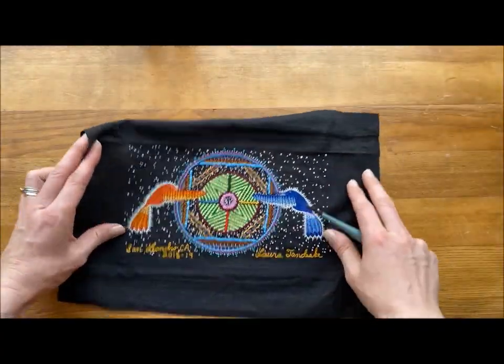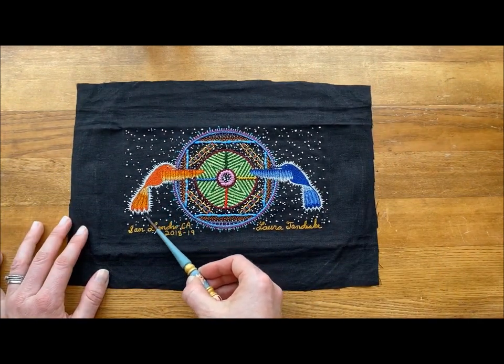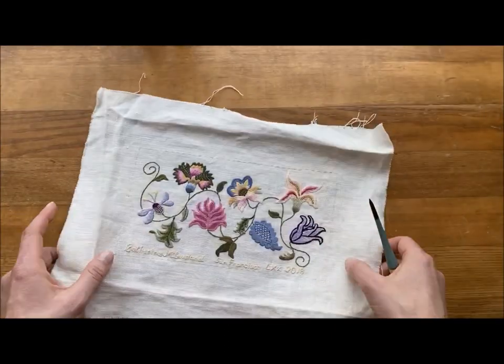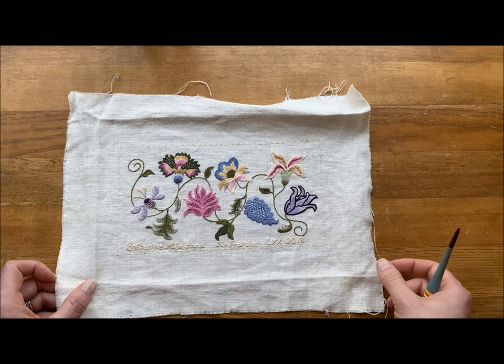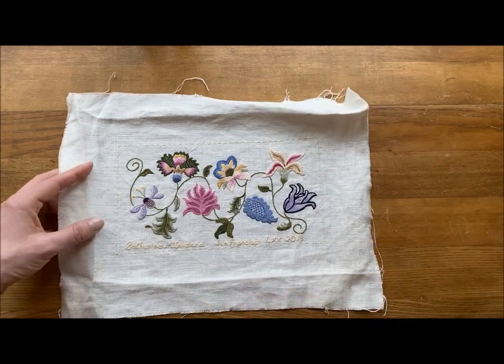This is by a local lady who has used glow-in-the-dark floss to outline her hummingbirds in the background. And maybe you prefer to do something that's historical — here we have surface embroidery in the historical style. This is by a lady called Catherine.